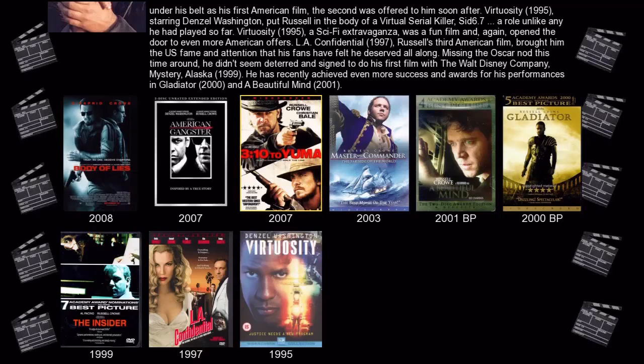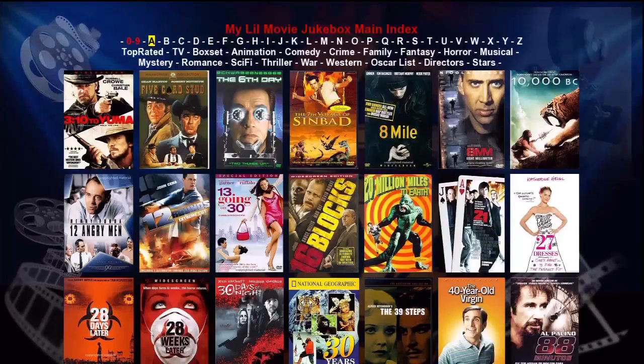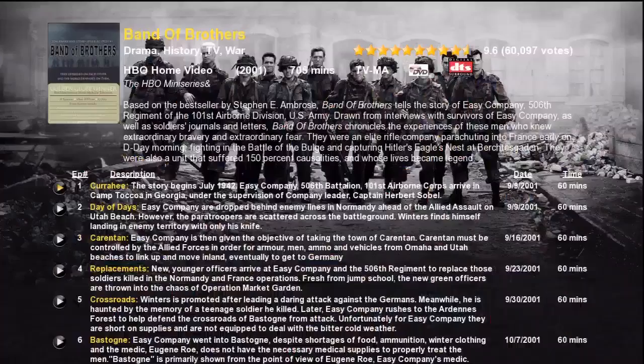Now let's go back to the main menu and find a TV series to look at. I'll use the remote to select TV and press Enter. Now let's highlight Band of Brothers and press Enter on the remote. Here's the details page for a typical TV series. We have fan art in the background, and in the upper section is the general series information plus the main plot. On the lower half of the screen are the episodes. On the left next to each episode are the play buttons. The episode plot is listed as well as the air date and episode length, and we can use the remote to highlight and watch any episode we want.